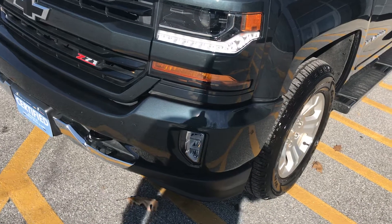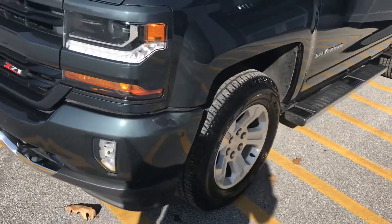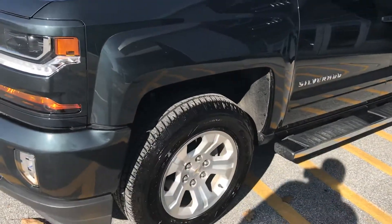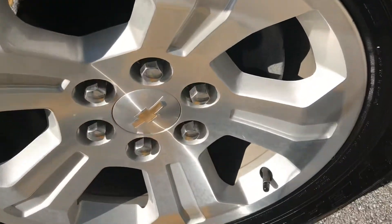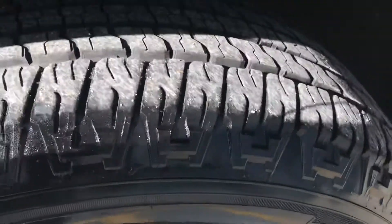You can see it does have the fog lights in the front. It's got nice alloy wheels — they're in great shape, and the tires are in good shape as well.